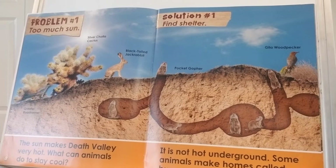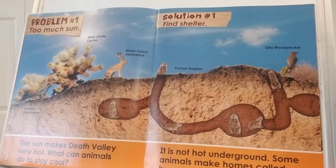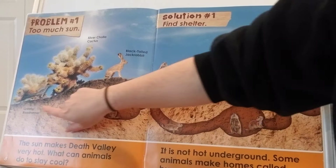Problem number one in Death Valley: there's too much sun. The sun makes Death Valley very hot. What can animals do to stay cool? Solution number one: they can find shelter. It is not hot underground. Some animals make homes called burrows underground. Here's a pocket gopher — he makes little tunnels that go down, and in his burrows he can sleep and rest, then come up in a different spot.